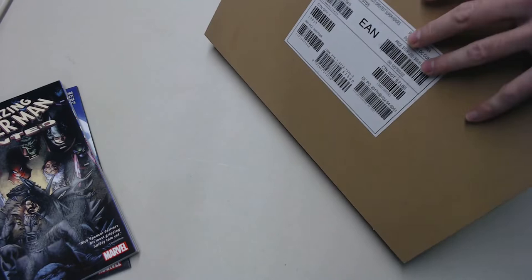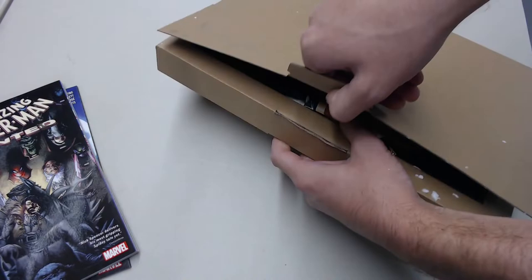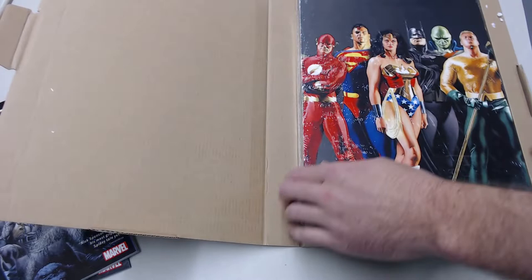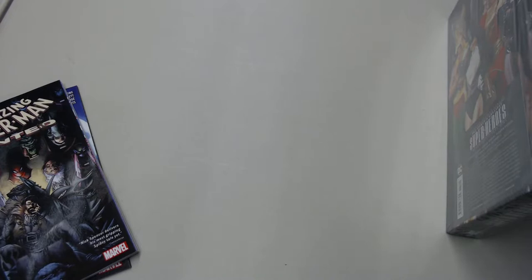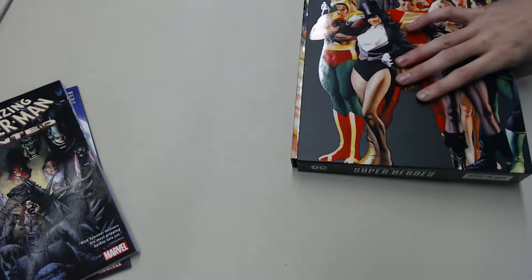Let's take a look at the absolute editions. The first one I got is the Justice League: World's Greatest Superheroes. I'm going to put them in these big protected boxes — it's really cool. This is actually my first absolute editions; I ordered four of them. So excited to finally own a few of these. I didn't really think I would get into them — they didn't seem practical as far as price goes.